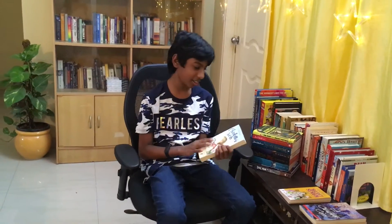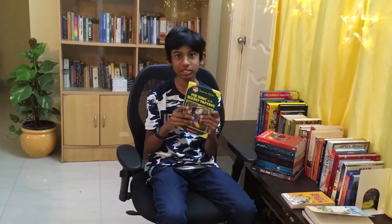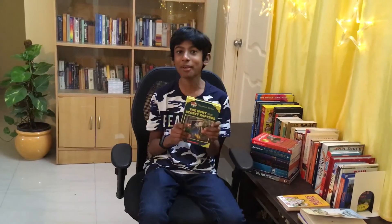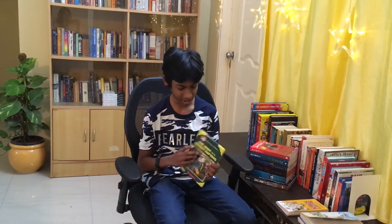Next we have Geronimo Stilton: The Hunt for the Secret Papyrus, which I read in 2018. It was a fun and easy to read book, and easy to understand too.